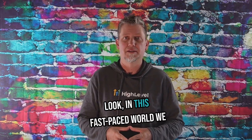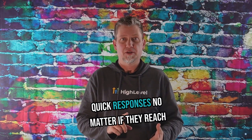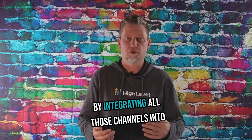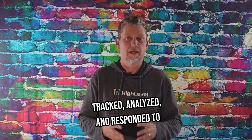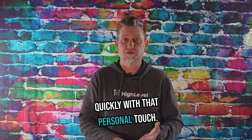In this fast-paced world we live in, your customers expect quick responses no matter if they reach out via email, text, social media, whatever. By integrating all those channels into one central CRM, you ensure that every single interaction is tracked, analyzed, and responded to quickly with that personal touch.